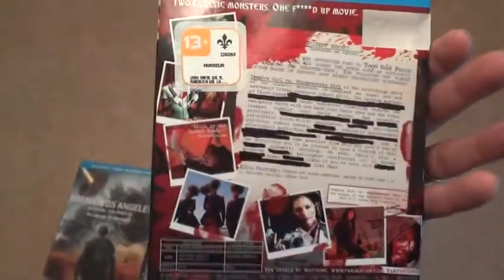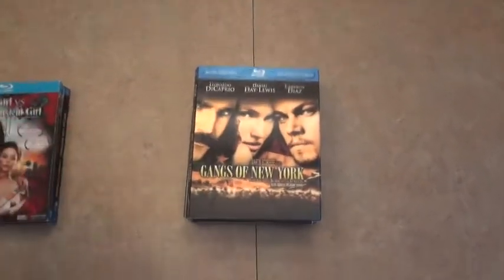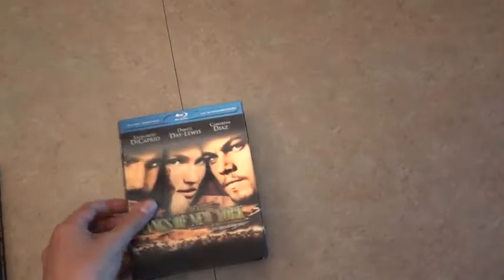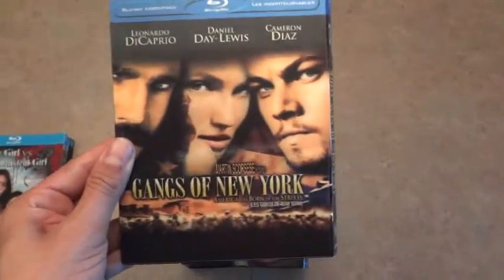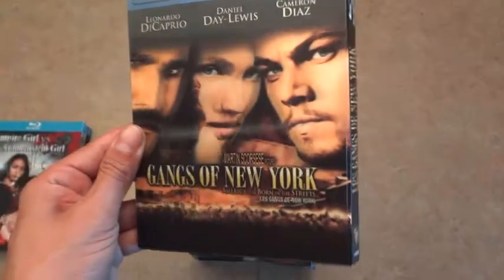Now for the lenticulars — all of them are super hard to find, super rare, especially if you're outside of Canada. These are almost impossible to find. The first one I have numerous copies of — I believe I have three extras — is Gangs of New York, and this one is lenticular as you can see.